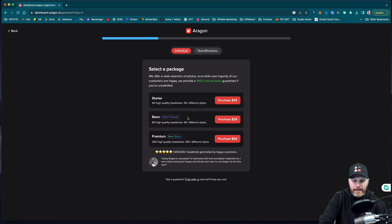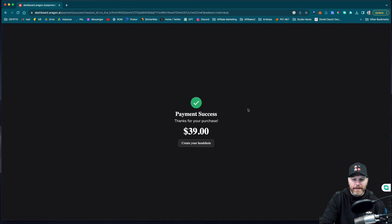Let's try the basic, which is the middle plan. It looks like the starter is $29, the basic is $39, and the premium is $69. I'm going to go for the basic because that looks like it has a lot of options and a lot of different styles. I've submitted my payment — payment was a success.